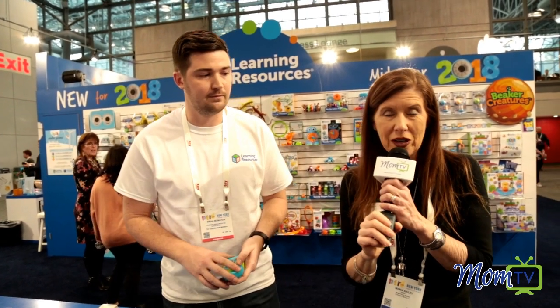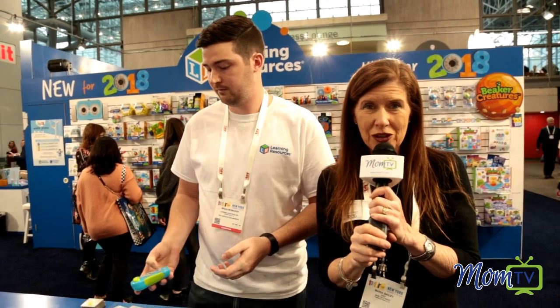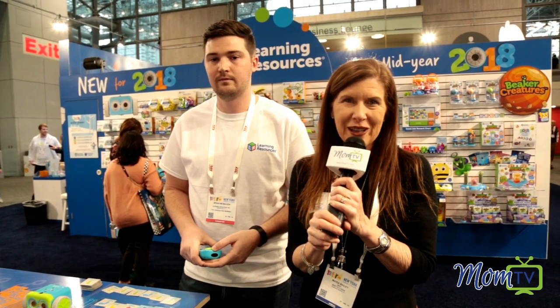It's a really great toy — it's won a ton of awards and you can find it on Amazon.com. It's called Botley, and it's for your child, introducing coding for ages five and above. I'm Maria Bailey here at MomTV.